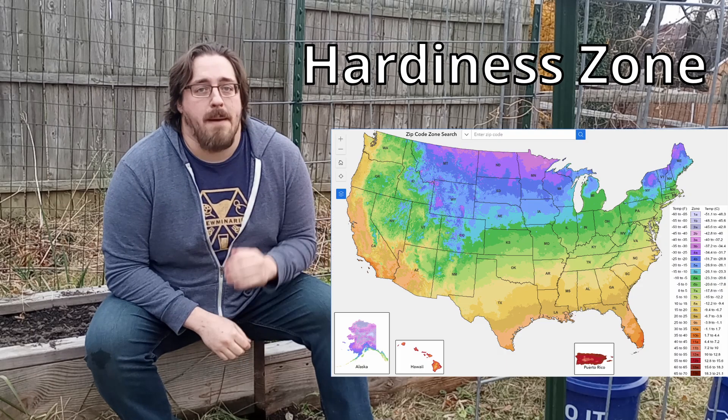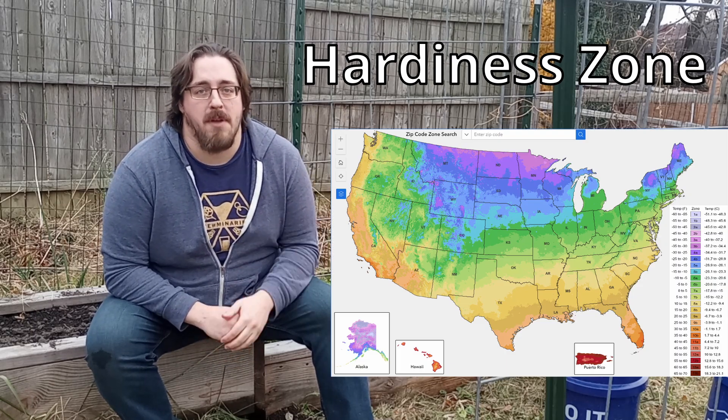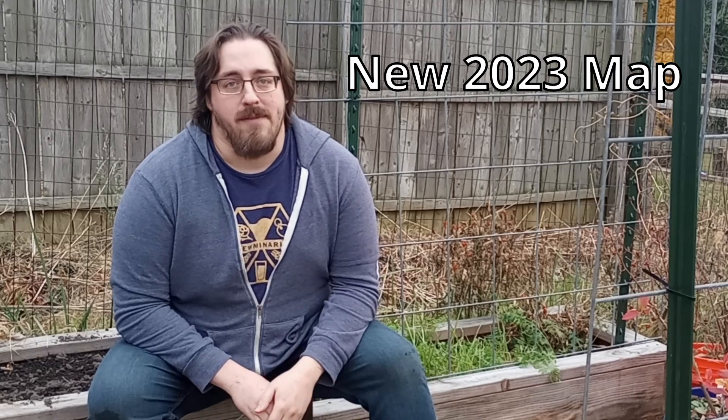If you're a gardener in the U.S., or even if you're not, you're probably familiar with the term hardiness zone, which is a map put out by the USDA that designates which zones are best for certain types of plants. However, all of this has just changed because the USDA just put out a new map for 2023, marking the first update in 11 years.